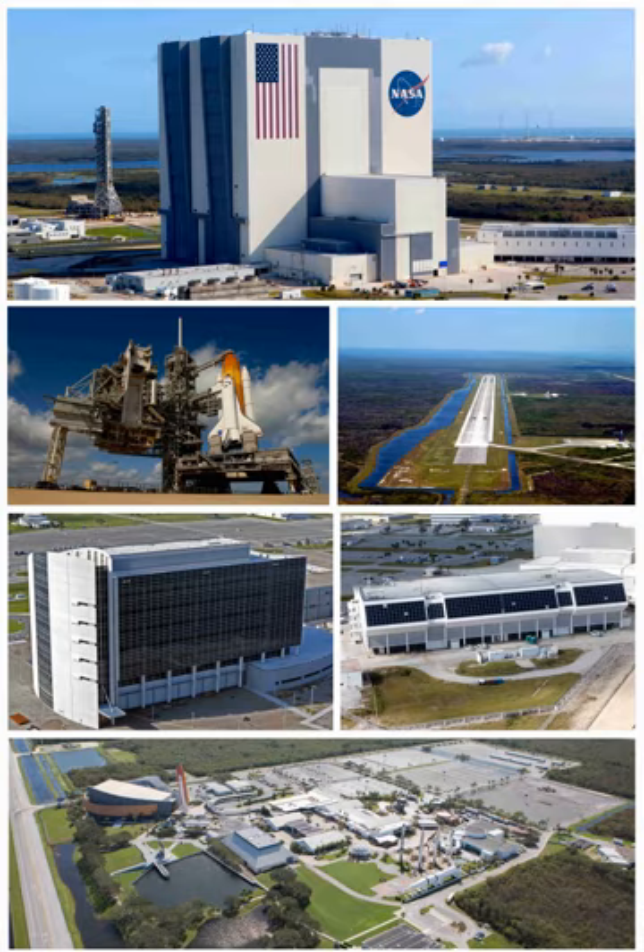Florida's peninsular shape and temperature contrasts between land and ocean provide ideal conditions for electrical storms, earning Central Florida the reputation as lightning capital of the United States. This makes extensive lightning protection and detection systems necessary to protect employees, structures, and spacecraft on launch pads. On November 14, 1969, Apollo 12 was struck by lightning just after liftoff from Pad 39A, but the flight continued safely. The most powerful lightning strike recorded at KSC occurred at LC-39B on August 25, 2006, while Shuttle Atlantis was being prepared for STS-115.